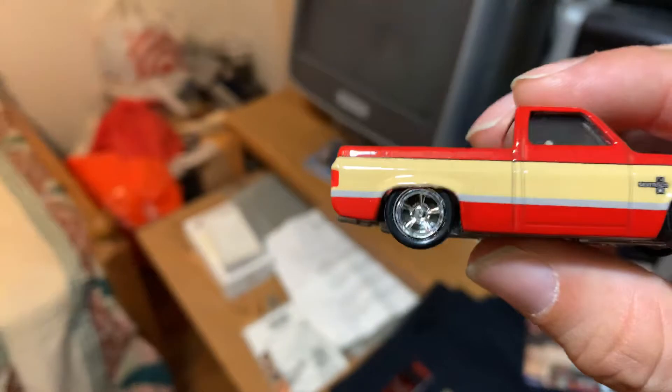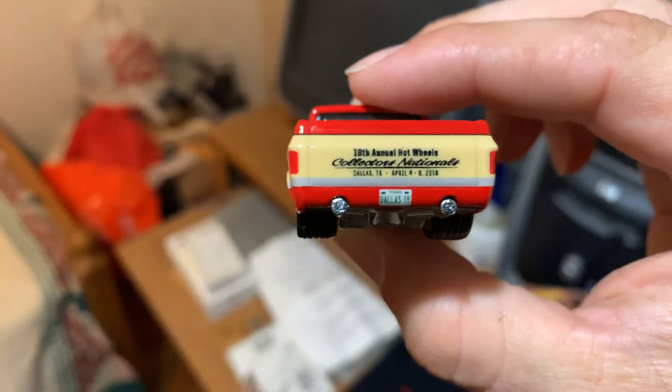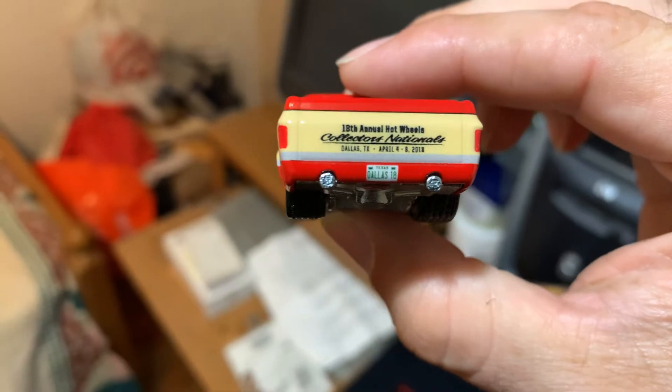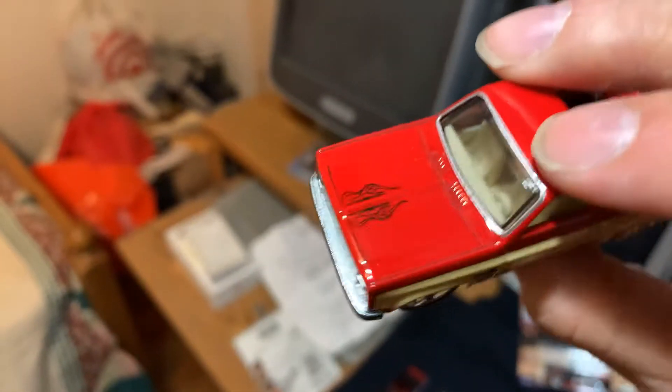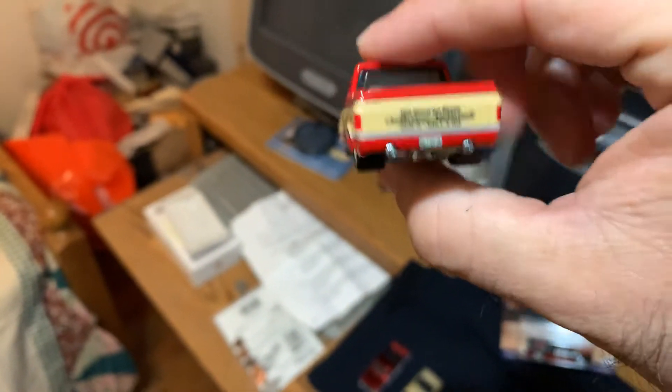Then in 2018 — two years ago — it was at the Convention or Nationals. This one is from Texas. Thanks to my friend Manny from Playdays Collectibles. You can see on the tailgate it says '18th Annual Hot Wheels Convention Collectors National, Dallas Texas, April 4th through the 8th, 2018.' Lots of paint detail — painted grill, headlights, taillights. Of course it's a convention piece.